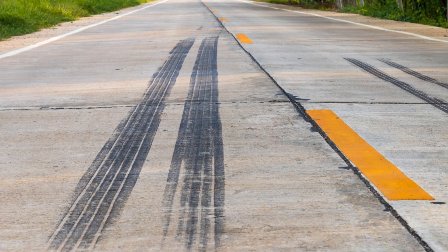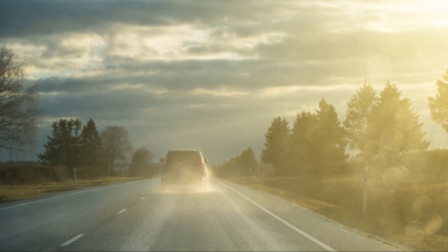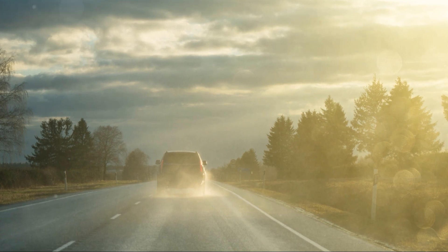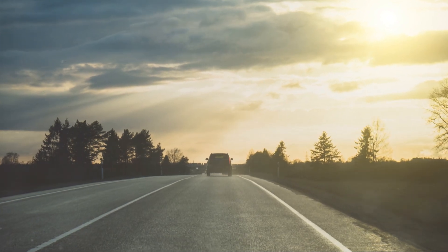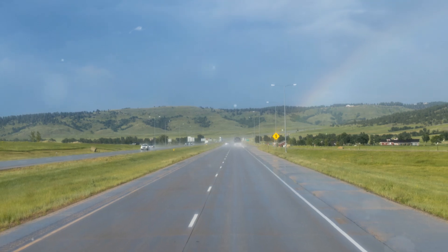Hydroplaning doesn't discriminate by vehicle type — it's a physics problem. Understanding it and respecting the conditions that lead to it can save lives. Next time it's pouring, whether you're behind the wheel or in the cockpit, take it slow. Safety first, always.